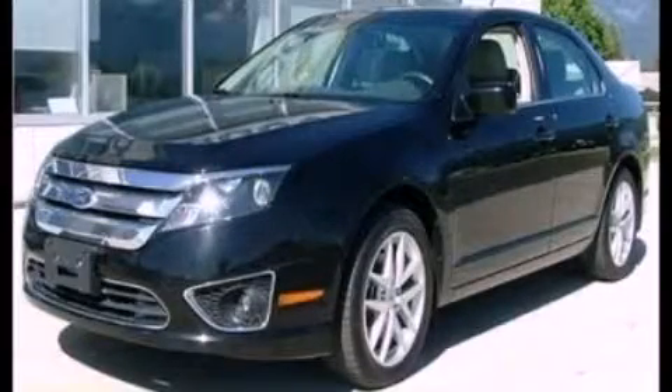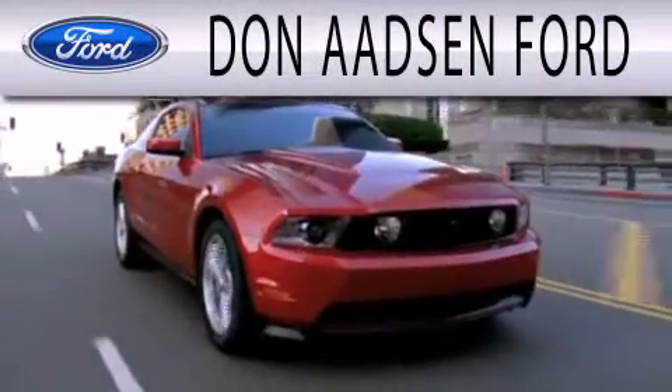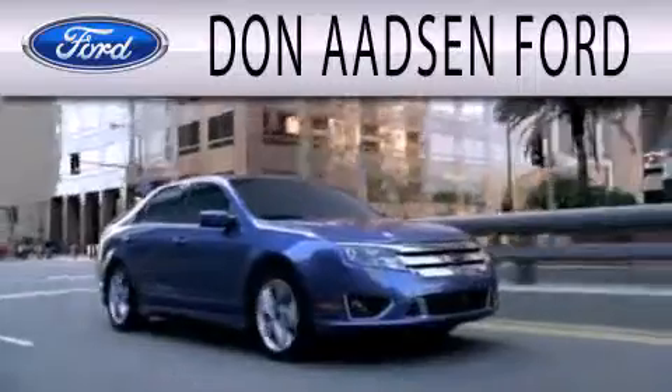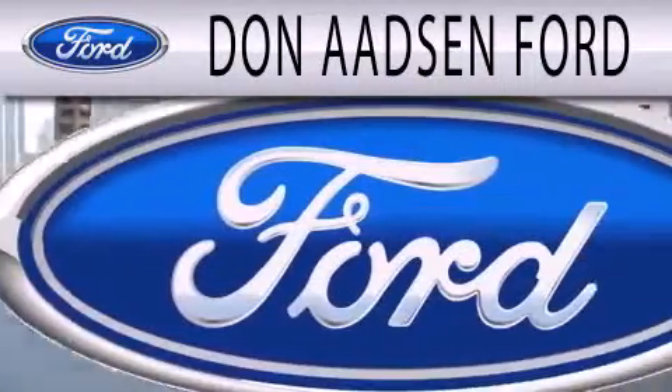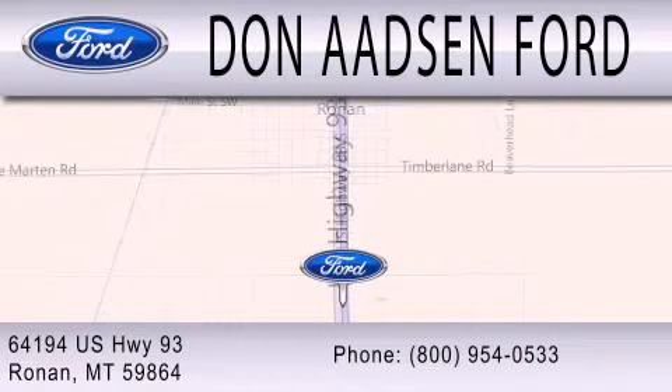Please call today to reserve this vehicle for a test drive. Don Adson Ford is dedicated to doing everything possible to ensure the experience you have selecting your next vehicle is as pleasant as possible. We are located at 64194 Highway 93 in Ronan.